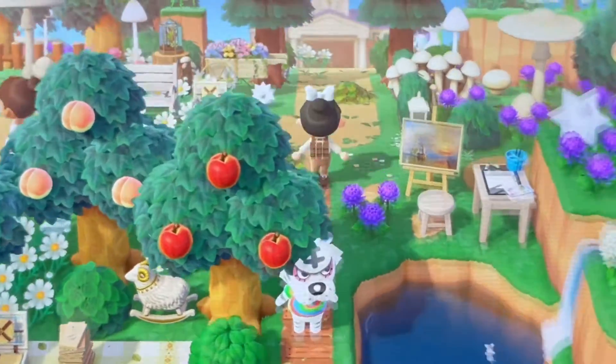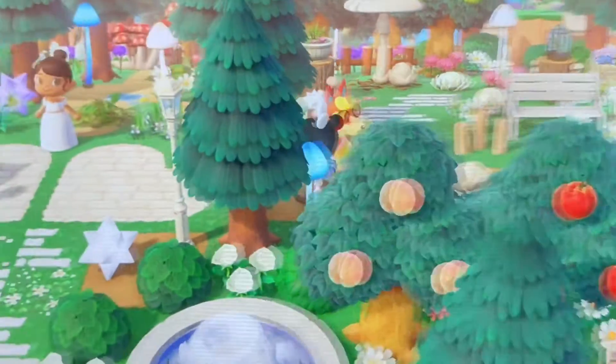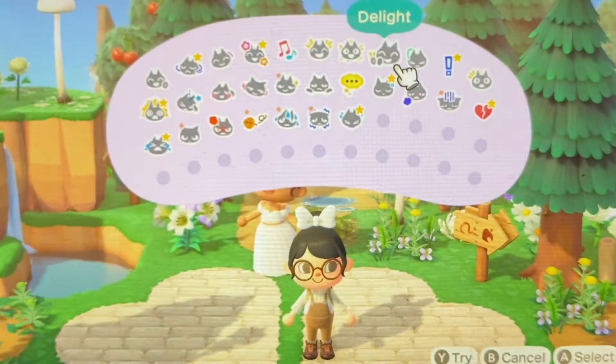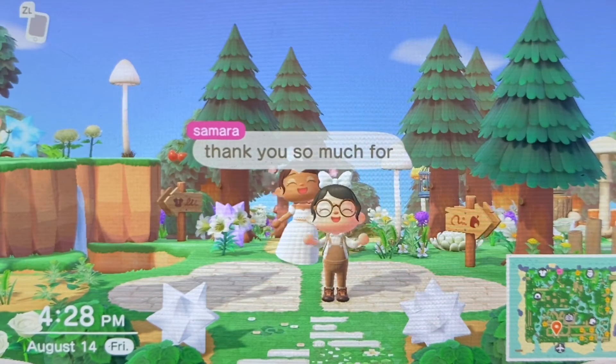I guess that's the end of the tour. What a beautiful island! I love the magical feeling that I get on this island. Beautiful. Thank you so much Samara for having us on your island — it's truly beautiful. I hope you guys enjoy and I will see you guys in my next video. Bye guys!